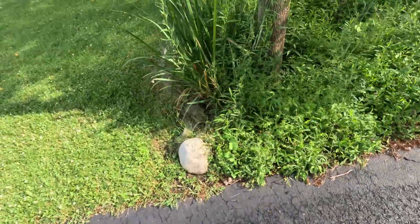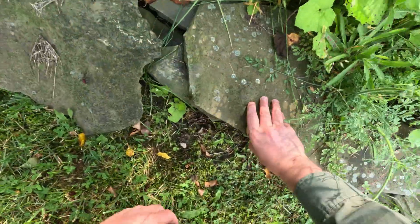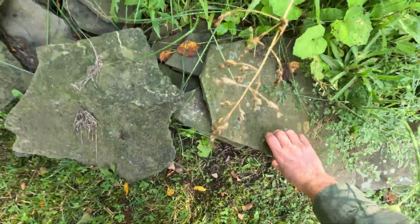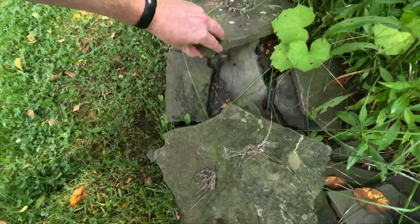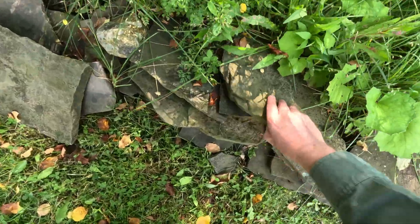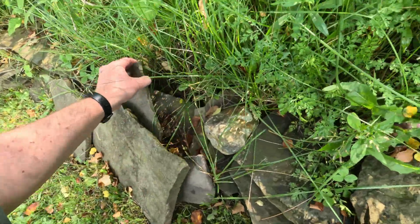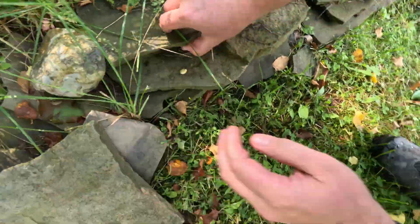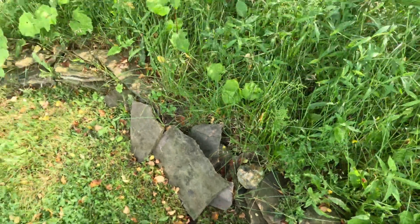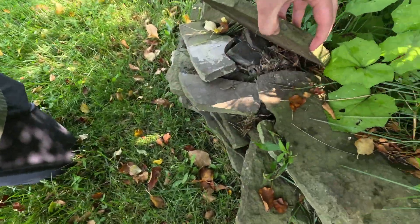Nothing under that one. Let's move over to this side. I like all of these flat rocks. I can smell the musk on my hands now — that's no good. Quick check. You certainly could be more thorough here, but with a limited amount of time I think it's okay.